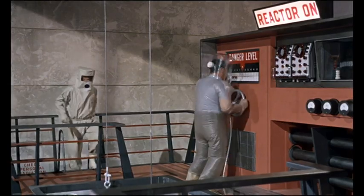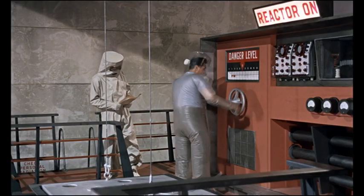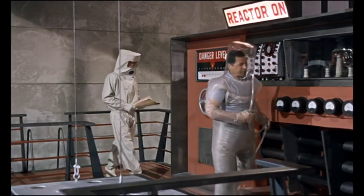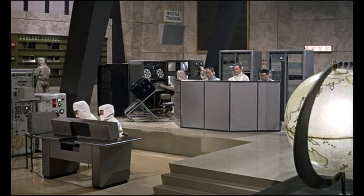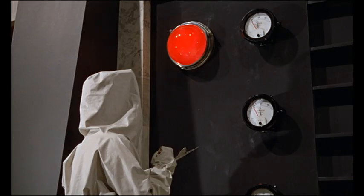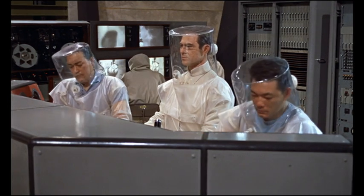This is where spacecraft control should make a second go or no-go decision. This is Mercury control. The countdown for the MA7. Reactor shutdown temperature 22,740. Converters off. Radiation reading. Radiation zero. Shutdown procedure complete. Reactor safe.